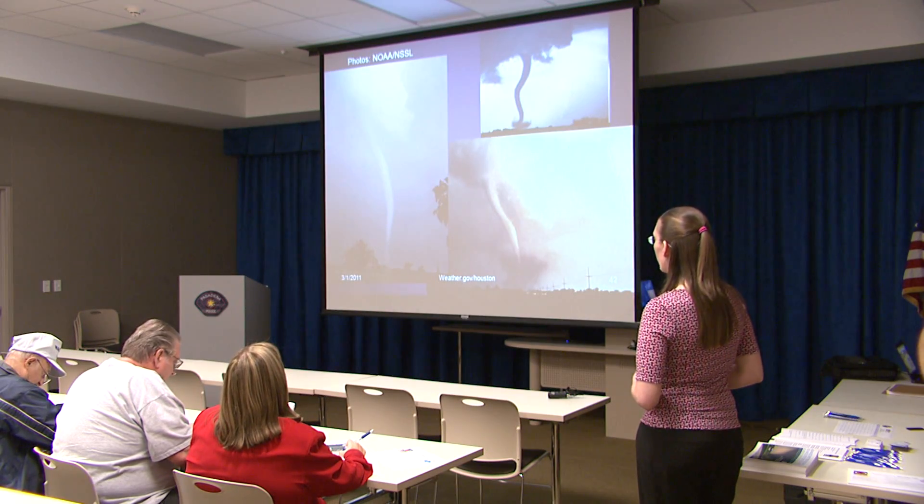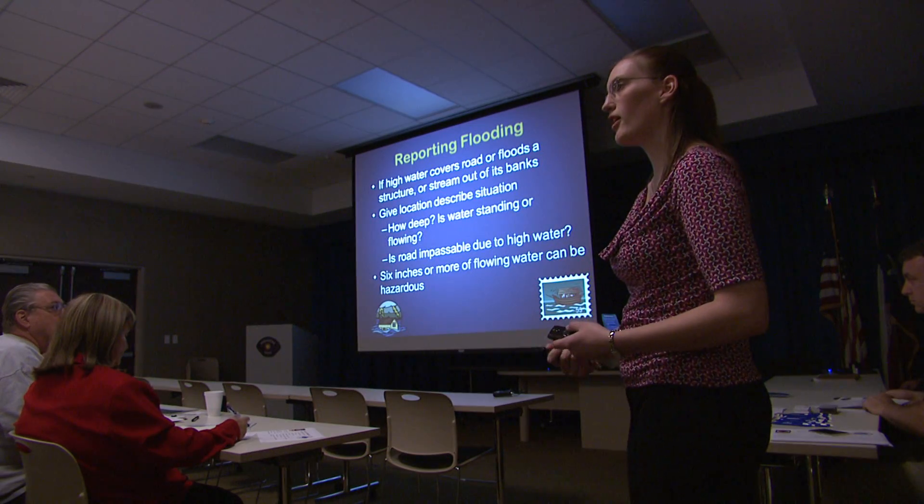Let's look at some examples. Our focus is mostly on large hail, damaging winds, tornadoes, and flooding. If you start seeing water covering roadways, let us know. We are prone to seeing flooding events, but also severe weather.